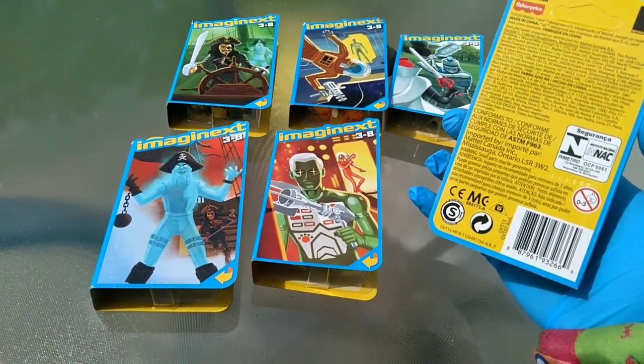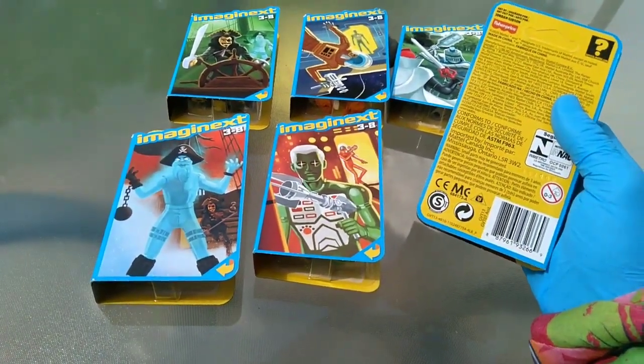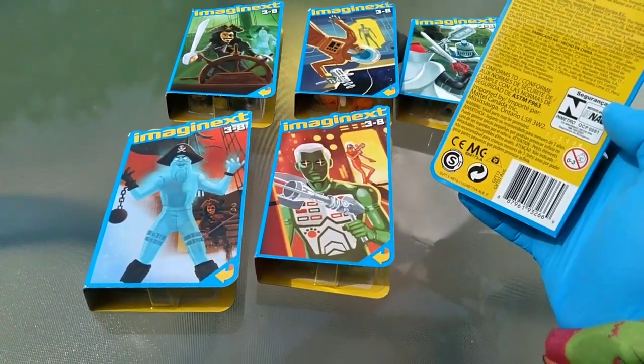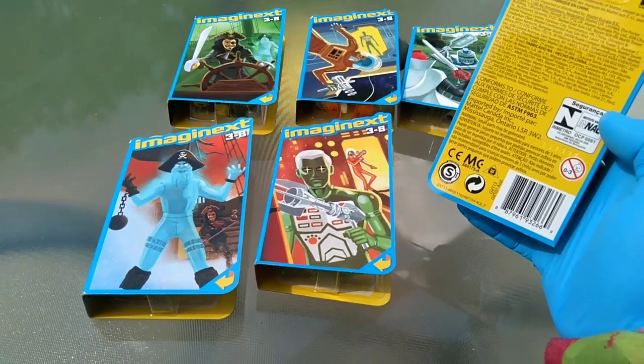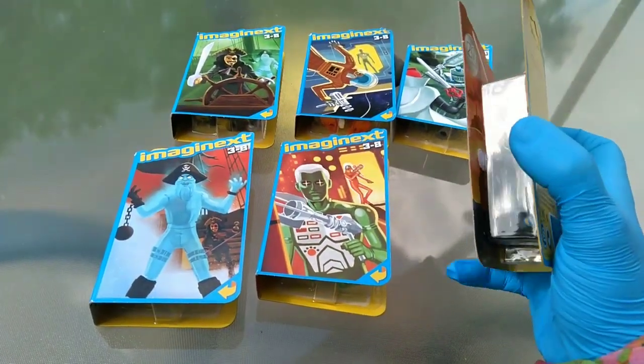These are called the 20th Anniversary Set. They don't say that anywhere on them, but that's what the eBayers are calling them. It says 'Republica Argentina' — did I get these from Argentina? I don't think so. It was a set of six, came out in 2020. So that means Imaginext started in the year 2000.